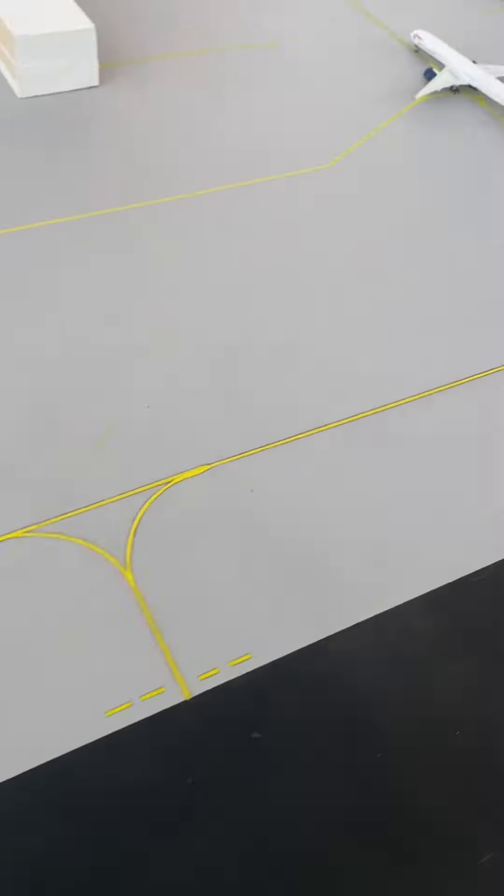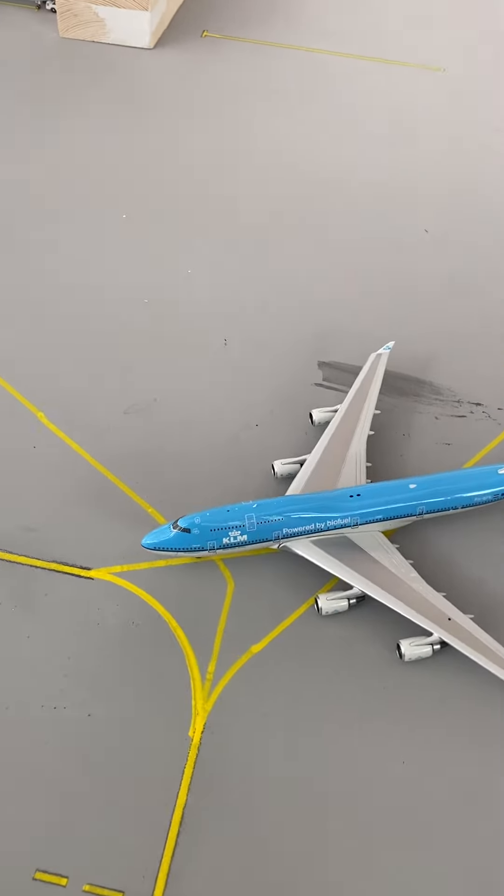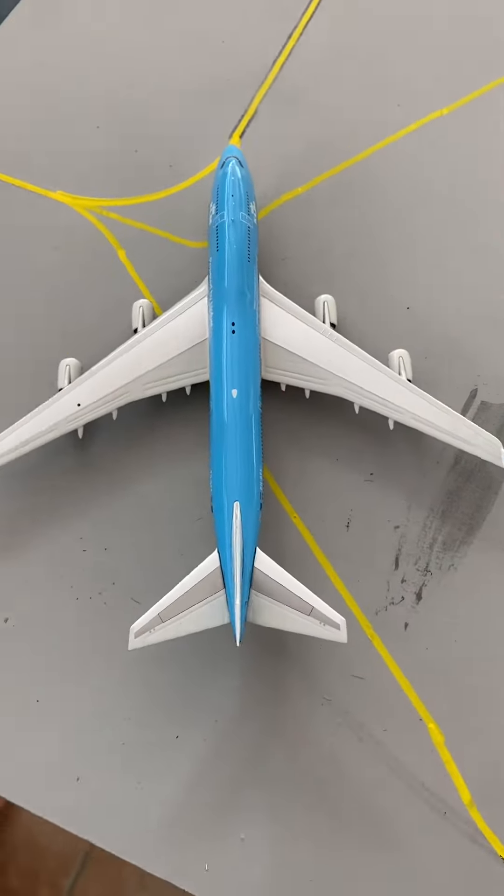Moving down to the widebodies, we have a KLM 747-400 in the Powered by Biofuel livery. They are getting ready to depart out to Amsterdam Schiphol.